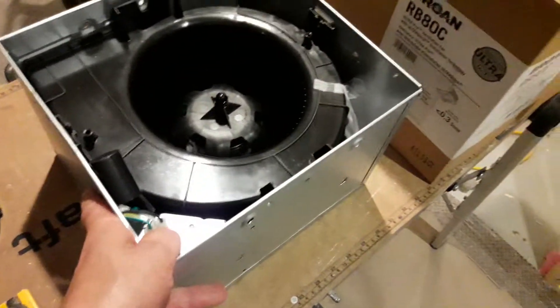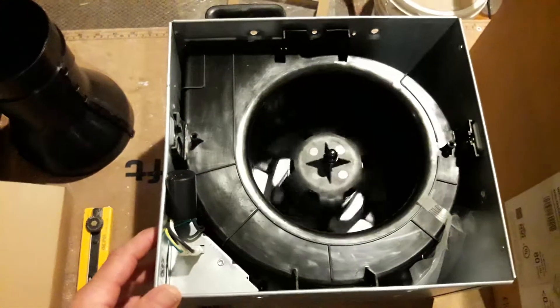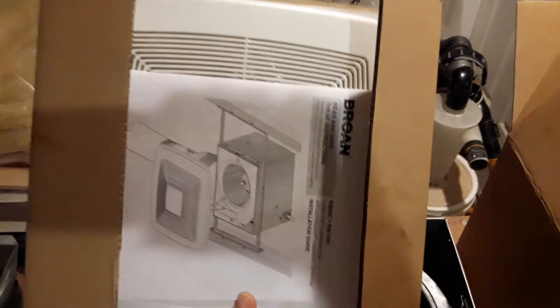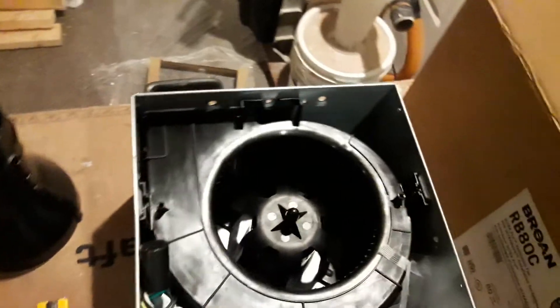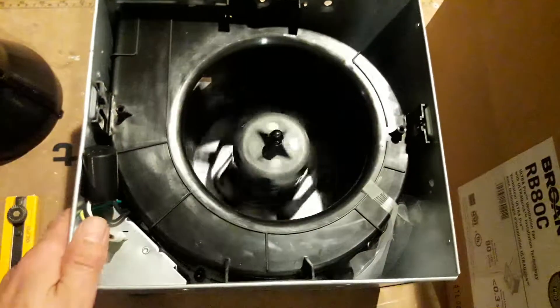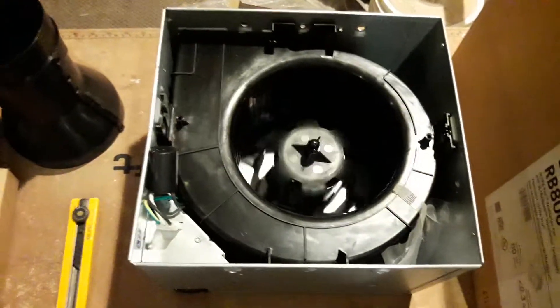Another reason I use the Ultra Pro fans: in an older house the grille is almost half the size of this one and the housing is much smaller. By making the air volume larger, you slow the fan speed — and that's how you get it quiet.